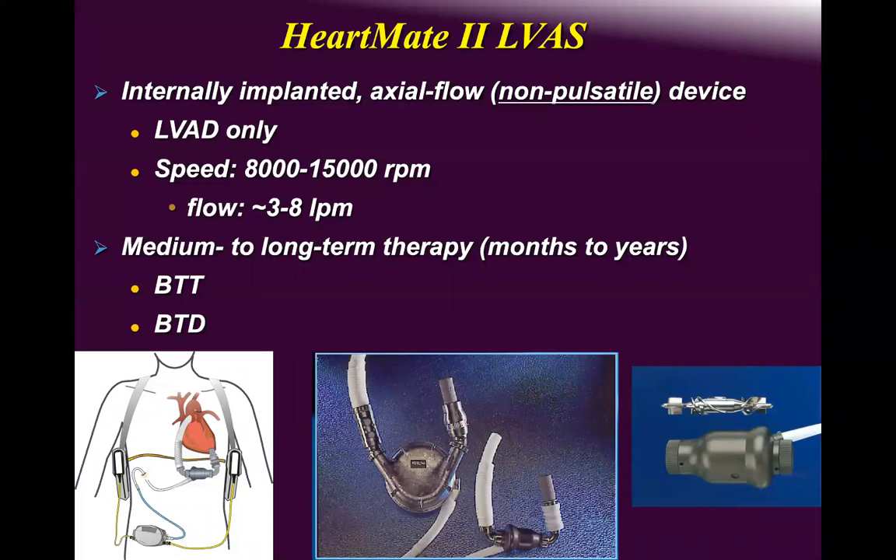HeartMate 2 provides high flow with RPMs between 8,000 and 15,000 — we generally run it at 9,000 RPMs. It is utilized as long-term support. Medium-term is essentially non-existent anymore because no LVAD patient gets transplanted before 1.5 to 2 years — all our patients are two years or more on the waiting list.